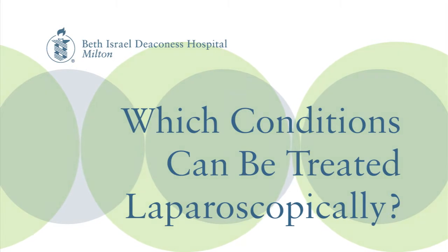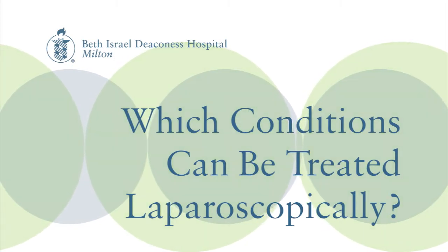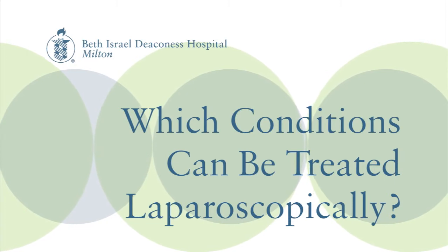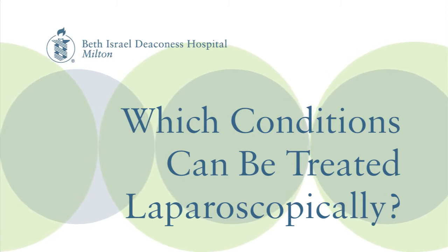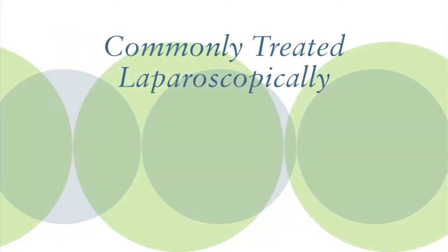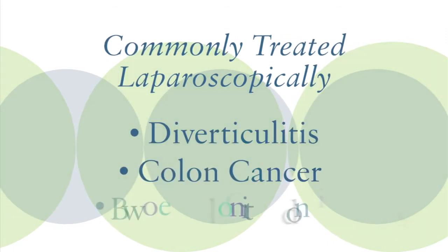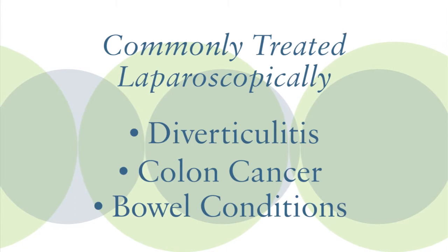Virtually any intestinal resection from the diaphragm on down can now be managed laparoscopically, with or without the use of robotics. The big three conditions are diverticulitis, colon cancer, and different forms of inflammatory bowel disease, and they make up the majority of cases.